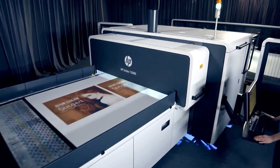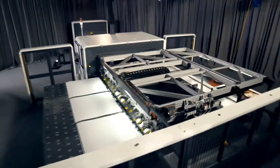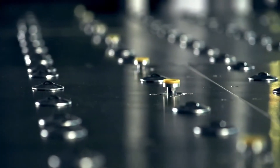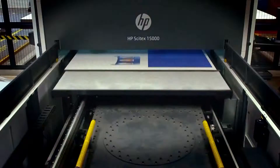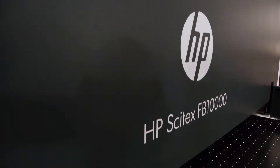We have today three different HP Scitex machines. We have this fully automatic 15000 machine in Sweden, and then we have one 15000 also in Germany that has just started up, and then we have one 10000 machine in Hungary.